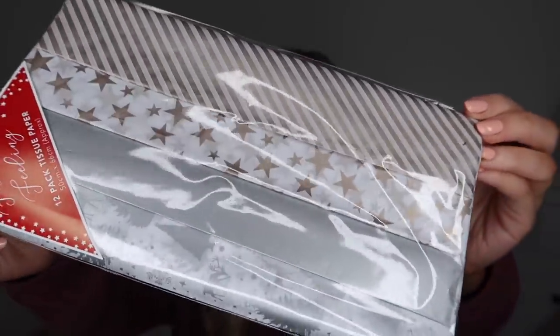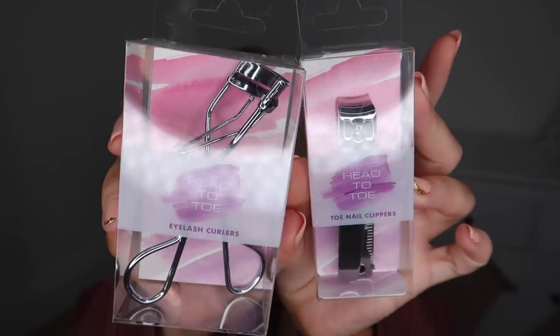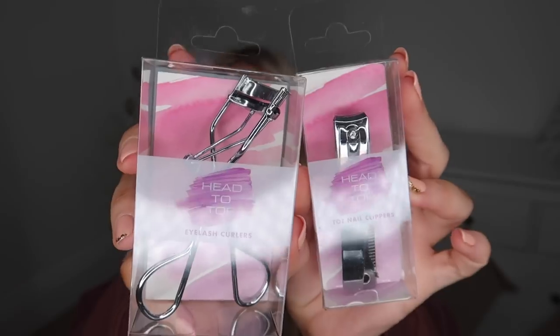I saw this in the Jeff Banks home range - it's just a fluted vase but it looked so pretty for only 2.99. They only had a few available so I went for it. I think it would look lovely with some bunny tails or gypsophilia in it. At 69p I got some festive tissue paper in a fairly neutral silver and gold. From the beauty section I also stocked up on nail clippers at 69p and eyelash curlers at 99p.